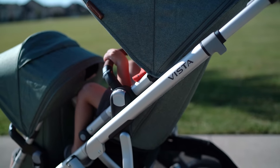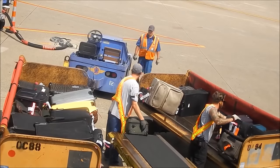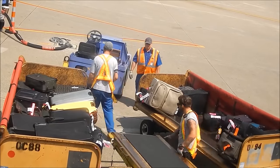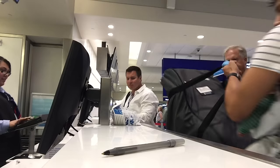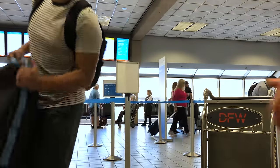The frame itself is made of aluminum and magnesium, and having flown with the Vista multiple times across the US, I can attest that it can take hits and stand up to those ever-so-gentle airport baggage handlers. Bonus tip: if you use UPPAbaby's travel bags for the Mesa, Cruz, or Vista and register on their site, any damage will be fully covered under their Travel Safe program — a very cool thing that not too many people are talking about.